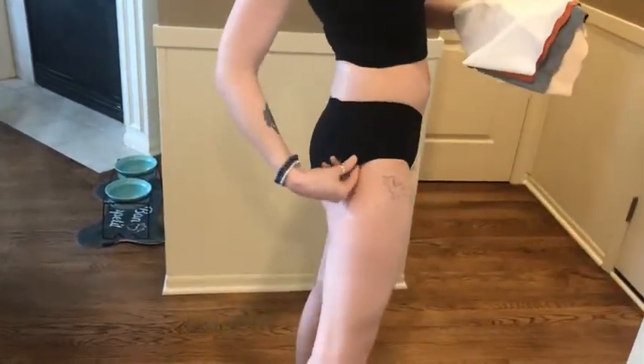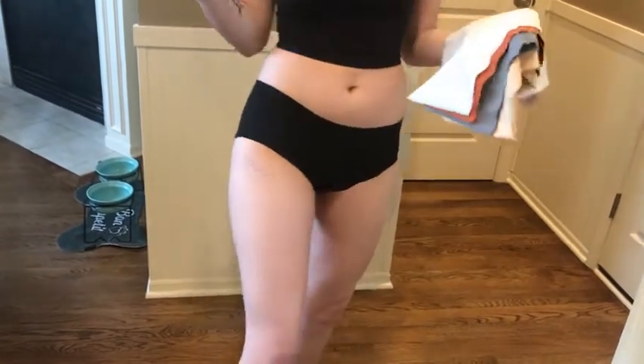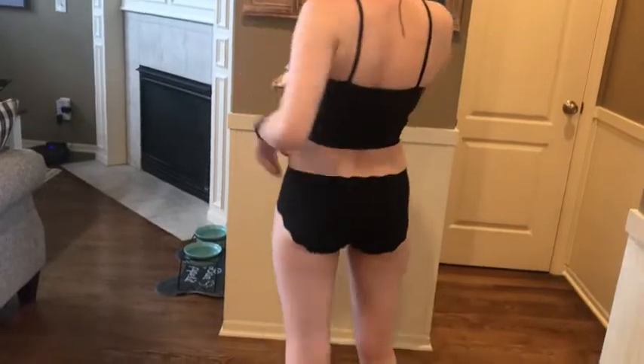The great thing about this underwear is that when you wear leggings or a certain type of pants, because of the material you're not going to be able to see it through your pants, which is super helpful. And if you don't like wearing thongs because they're uncomfortable or they ride up your back, this is perfect for that because of that super soft material.